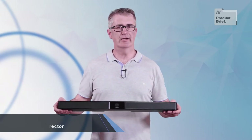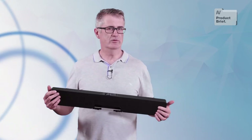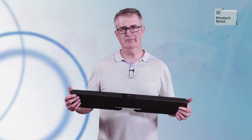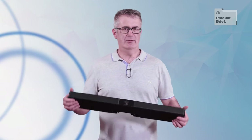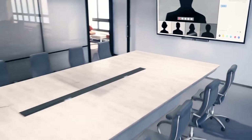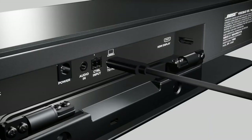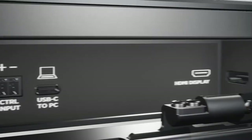Hey everyone, Chris here, and welcome to another AV product brief. There's a lot to like about the idea of a webcam soundbar combo. Compared to installing mics, speakers, and a processor into a room, the combo design is about as easy to install as an item of AV gear can be. Bose calls the concept a video bar, hence the VB1 moniker. It's designed to be placed on a tabletop or wall mounted, and its primary method of connection is via USB-C.